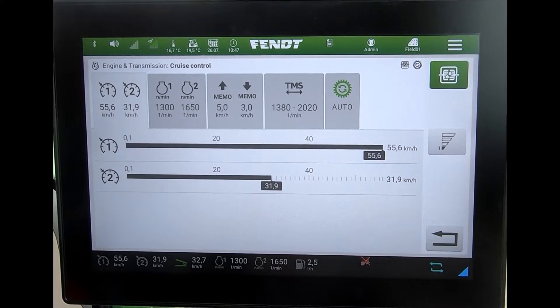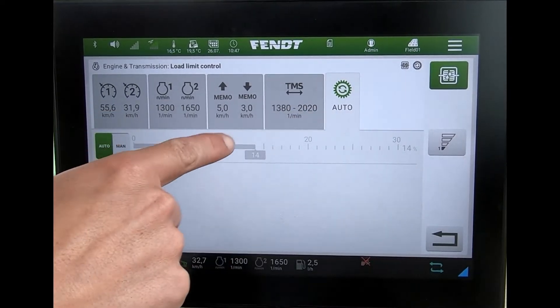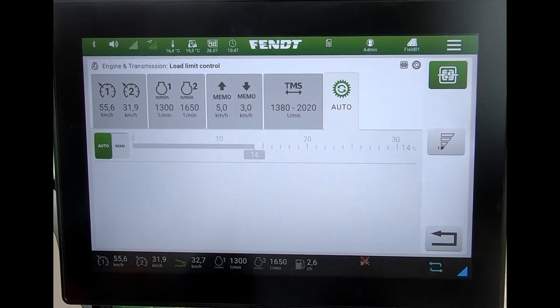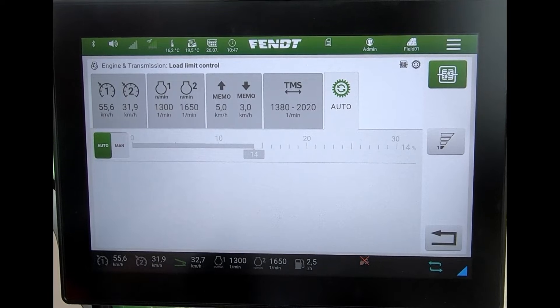The tractor will be in auto when you first get it, and what that means is the tractor is trying to find the most efficient way of driving. It's looking at the target forward speed and what the transmission is doing, trying to work out the most efficient way to alter the transmission to make sure you maintain your desired speed.